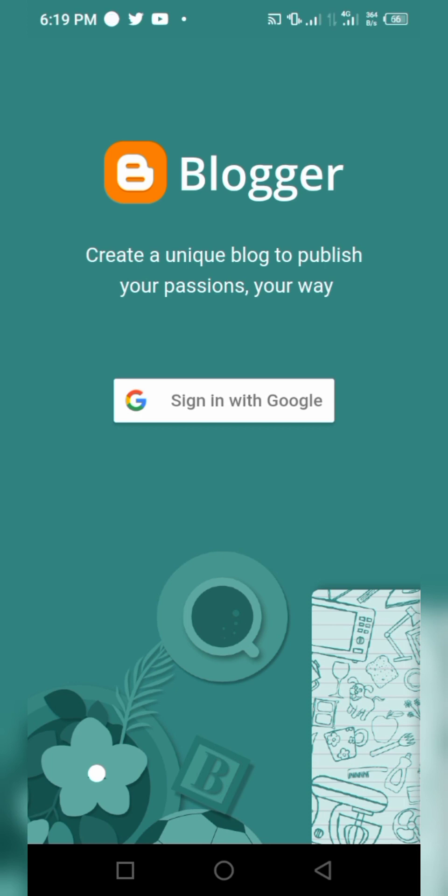The next step is to sign in with Google — just use your Gmail account. The blogging business platform is owned by Google, so it's free and you can start making money online without spending a dime. I'll be showing you some critical aspects of blogging using your mobile phone to help you get started.